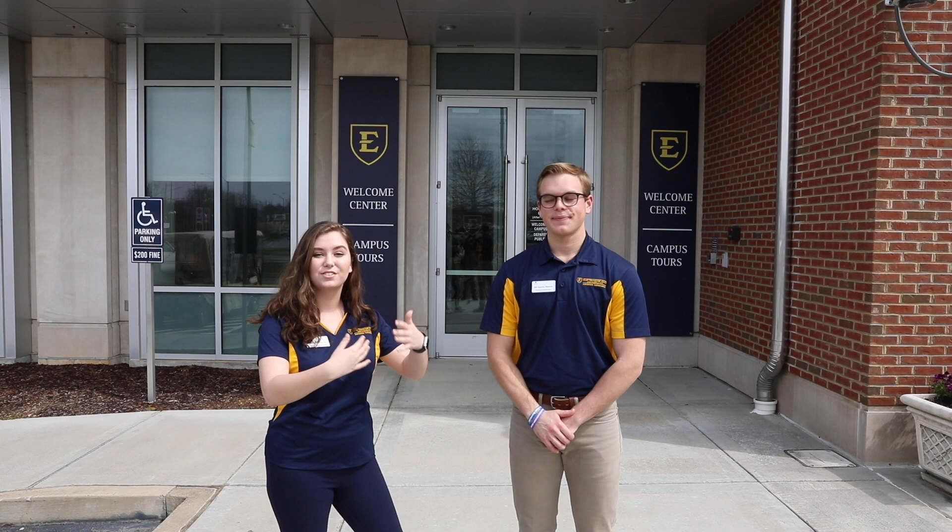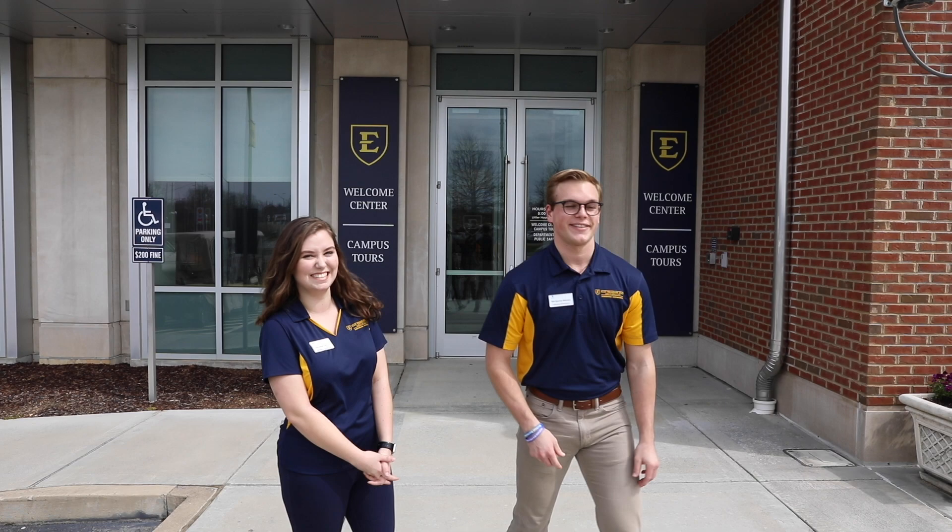Hey everybody! We're so excited to show you around campus today. We're starting our tour experience at the ETSU Welcome Center and from here we're going to get started on our campus tour. My name is Savannah Parsons. I'm a senior nursing student here at ETSU and I'm from McMinville, Tennessee. And I'm Will Spencer. I'm a freshman student from Nashville, Tennessee. I'm a microbiology major on the pre-med track. So if you're ready, let's get started. Don't get lost.